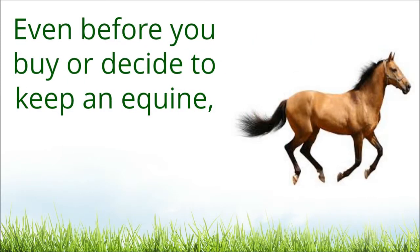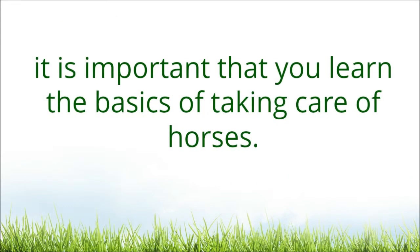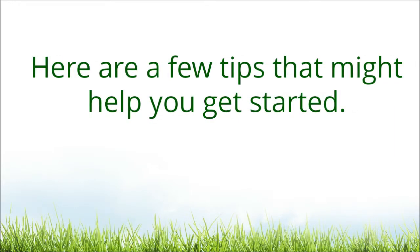Even before you buy or decide to keep an equine, it is important that you learn the basics of taking care of horses. Here are a few tips that might help you get started.